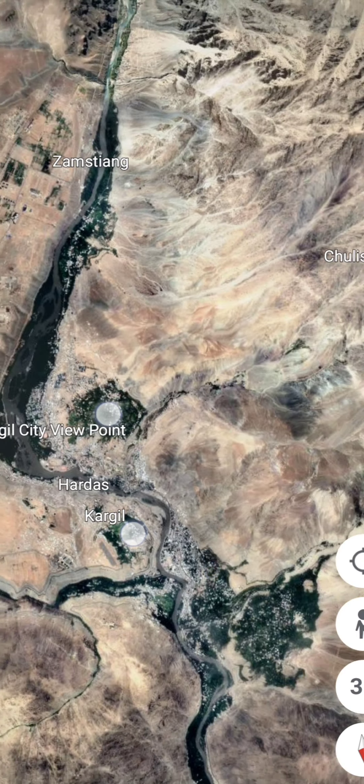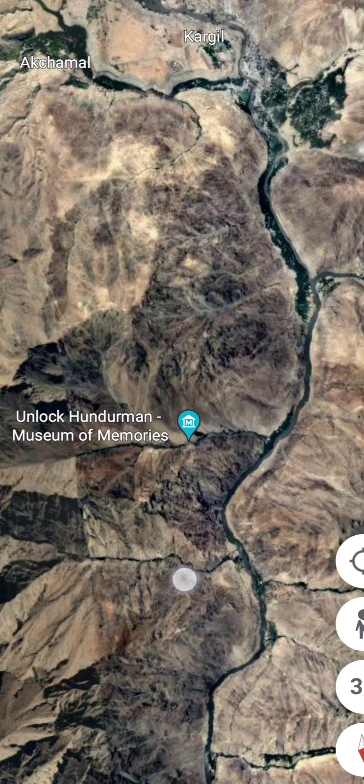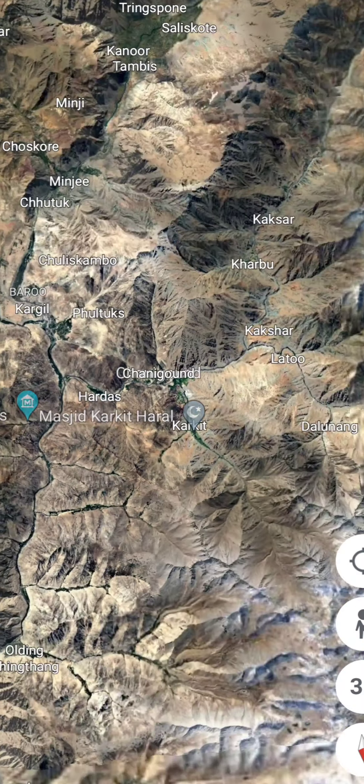There is a Gurudwara over here. Now we will see the view from the Suru river. This one is from night and you can see the white mountain shining in the night. It looks like some sort of parking area — you can see all these buses over here. Definitely a parking.